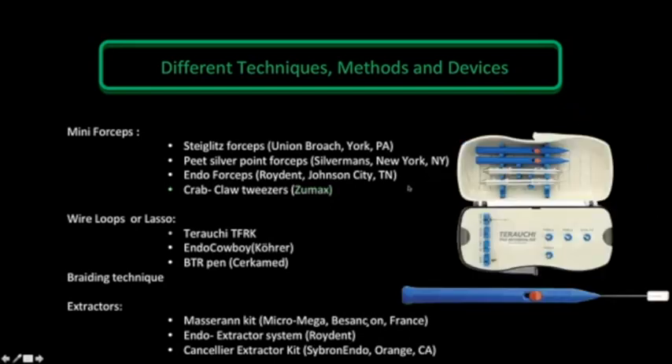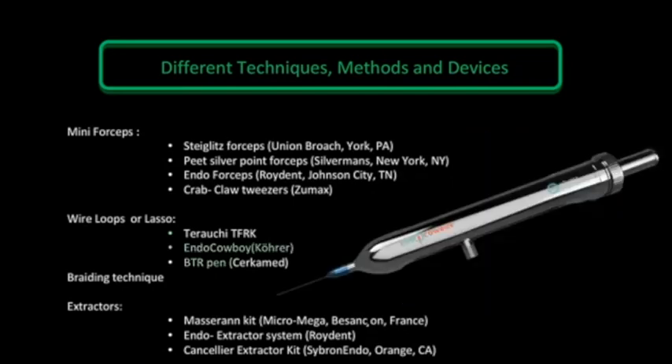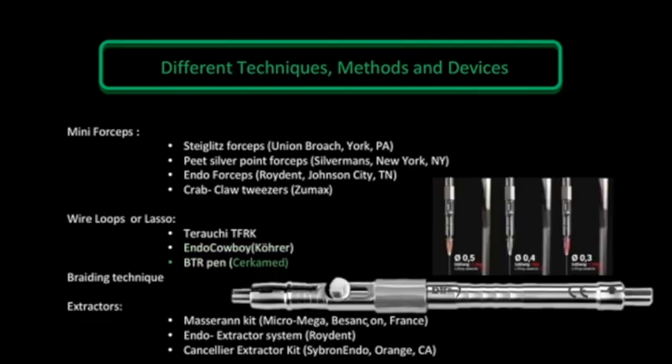For loops and lasso instruments, we have the Terauchi retrieval kit — the famous kit — and more recently the Endo Cowboy, another new instrument for retrieval with lasso technique, and the PTR Pan, a more recent instrument with multiple diameters.